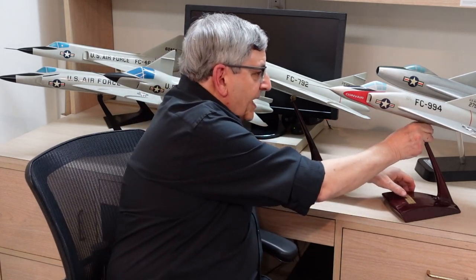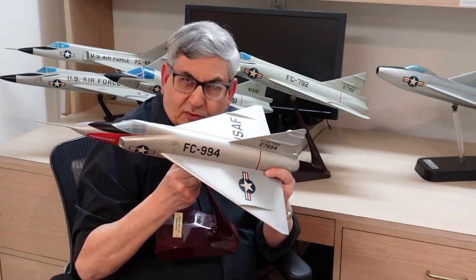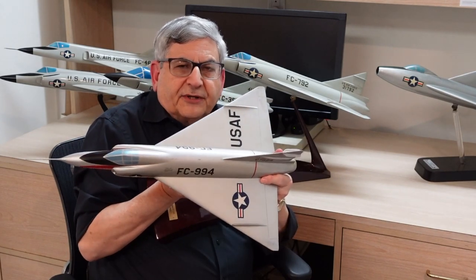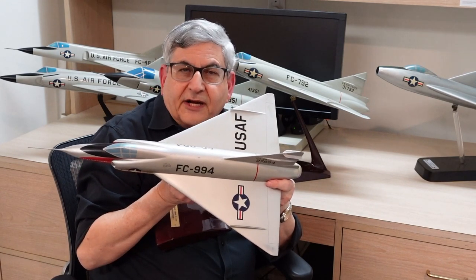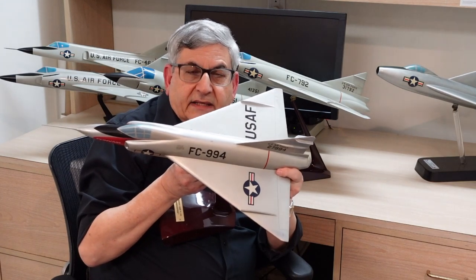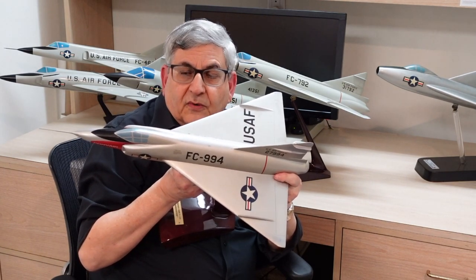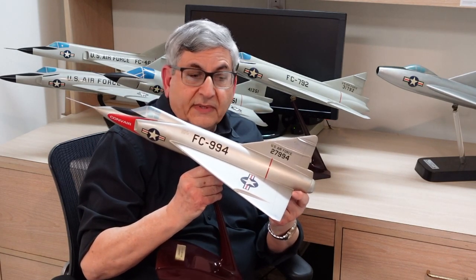Looking at the YF-102 model, you notice it has beautiful lines evolving toward the F-102, but as I turn it toward the camera, look at the fuselage — it's barrel-shaped, and this was a problem. It prevented the airplane from going supersonic other than in a dive, which was below the Air Force requirement. We'll look at a later airplane to see how they solved that problem inherent in the YF-102.